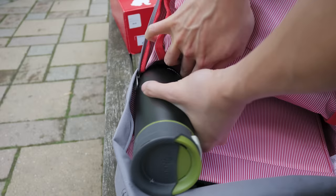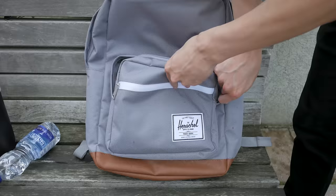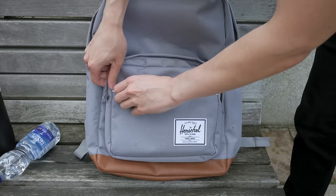On the front of the backpack you have two more pockets. The larger one has a couple of organizers inside to store your pens, cables, and keys in an organized manner. And there's a small front pocket to store any other gadgets or snacks you might have.